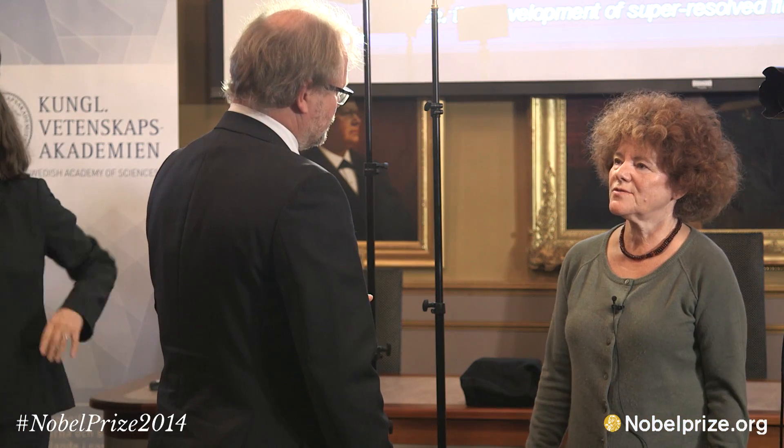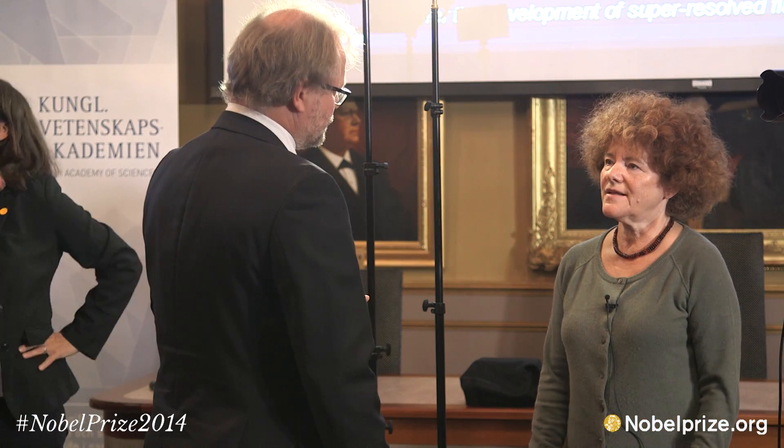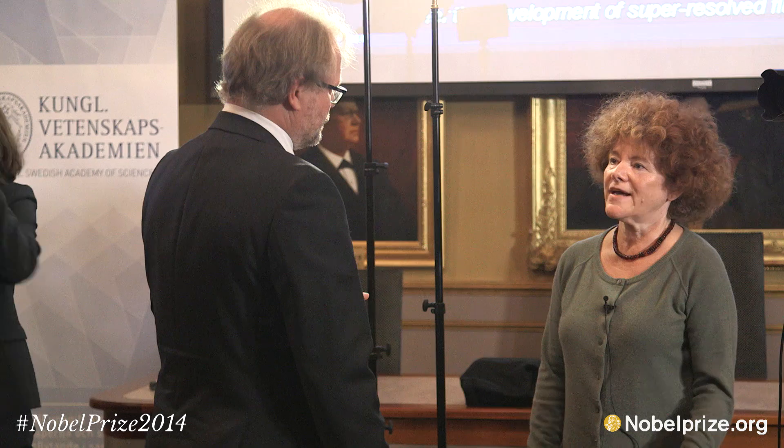Reactions can be studied as they happen — not as the end result, but actually as they take place. It opens entirely new possibilities for chemistry and for biochemistry. So this is like previously you could see an anthill and now you can follow every single ant, look at the legs of the ants, and look at the damage done to the legs of the ant.